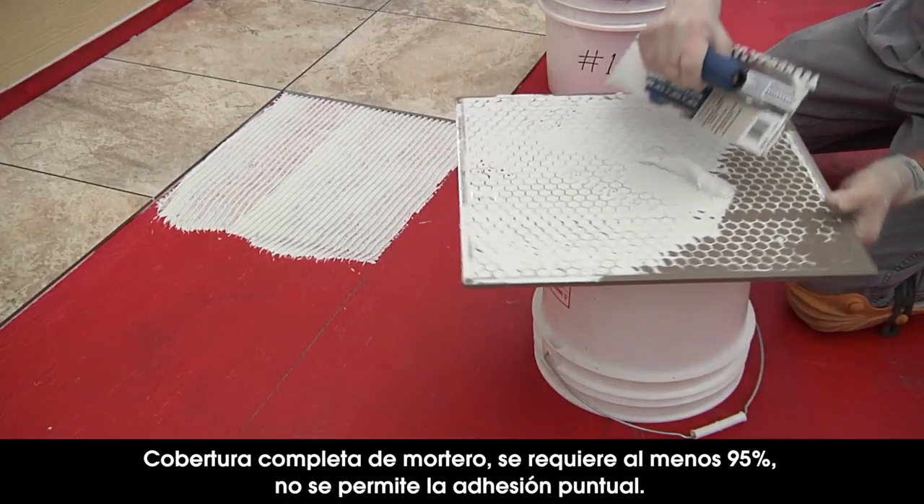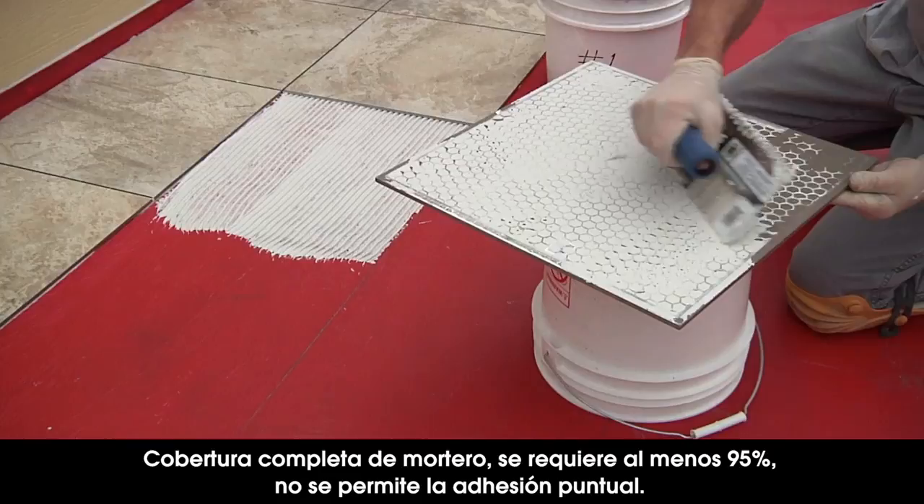Full mortar coverage — at least 95% — is required. No spot bonding is allowed.